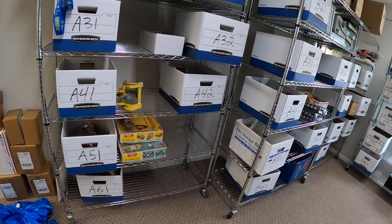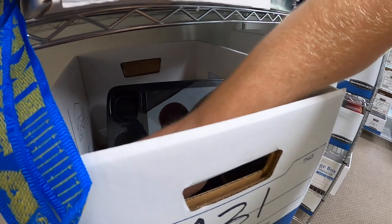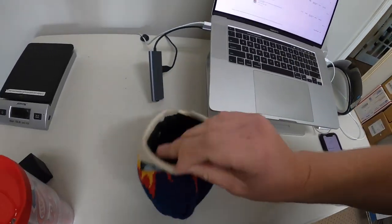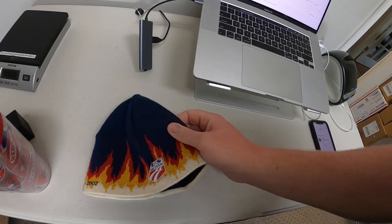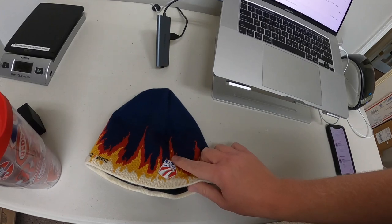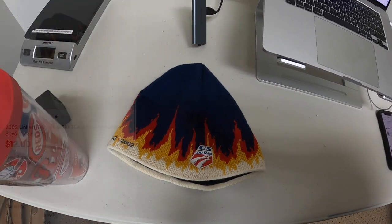Next thing is a little beanie hat over here in A31 — this is a Spider USA Olympics 2002 ski team hat. Got some cool flames on it. I've had this for a long time — was in a bulk buy, maybe got a dollar into it. Had it listed for like $15 or $20, somebody offered me $12 free shipping and I accepted.